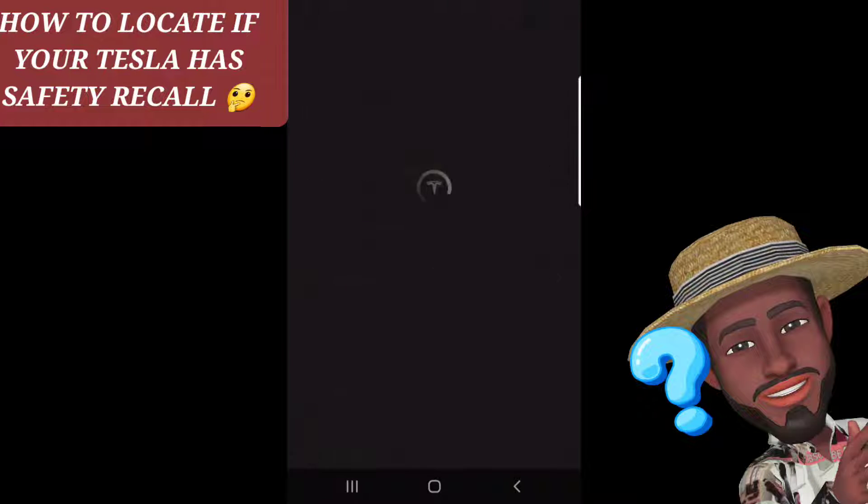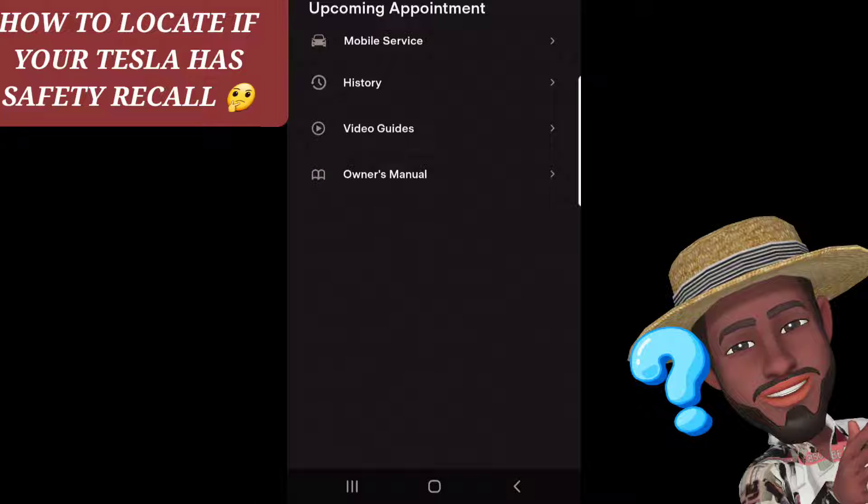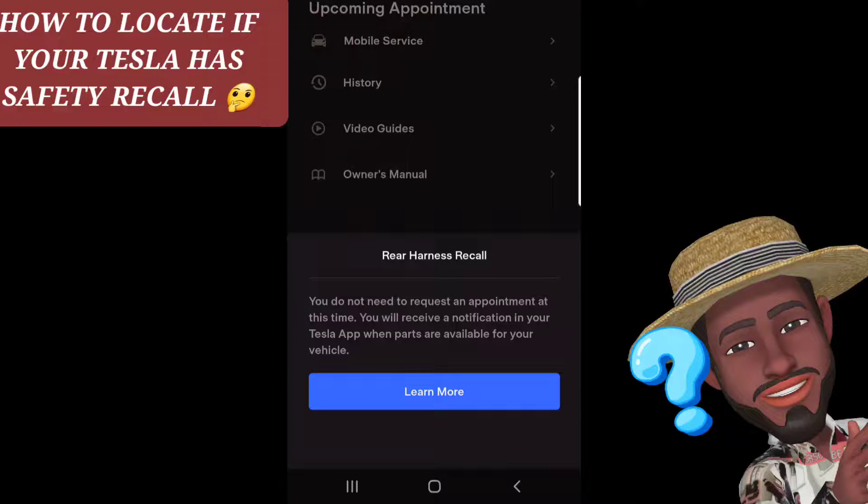You select service. See right there? It'll notify you if there's any recalls. Rear harness recall, check vehicle status — you select. You do not need to request an appointment at this time. You will receive a notification in your Tesla app when parts are available for your vehicle.